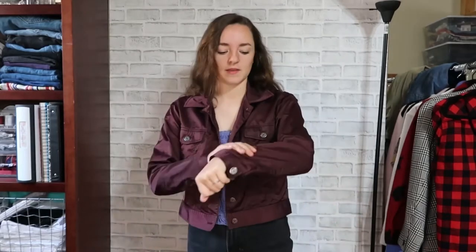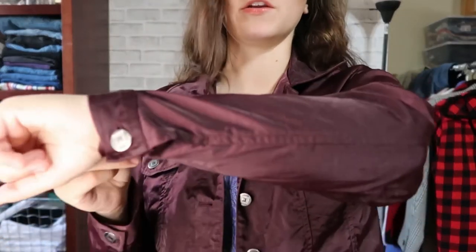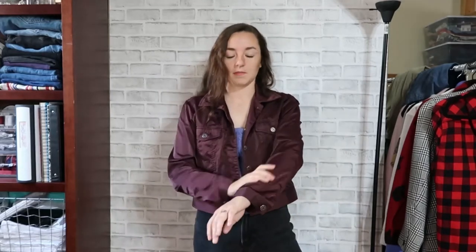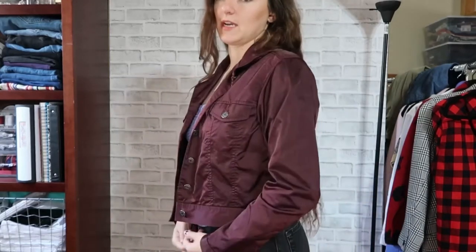Next is this jacket — I was going to say bomber jacket but it's not really one. It has a really shiny, silky burgundy material and it's cropped. I love the length of it and the fit is really great. I'm going to be making my own jackets, so I'll definitely use this as a pattern since the fit is perfect.